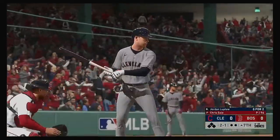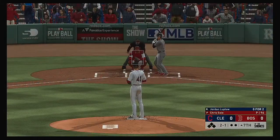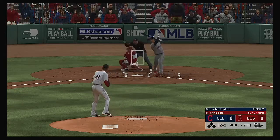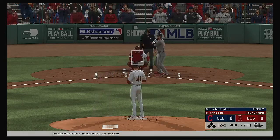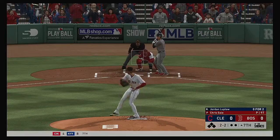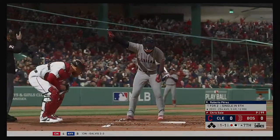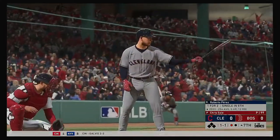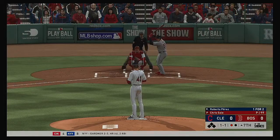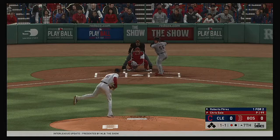Standing in, Jordan Luplo, to start things out against Chris Sale. Not sure if this is a powerhouse pitching performance by both teams or bad hitting, but as we're moving late into this one it's about time somebody put something together to try to score a run. He punches him out looking at the fastball — Jordan Luplo goes down for the first out in the seventh inning.